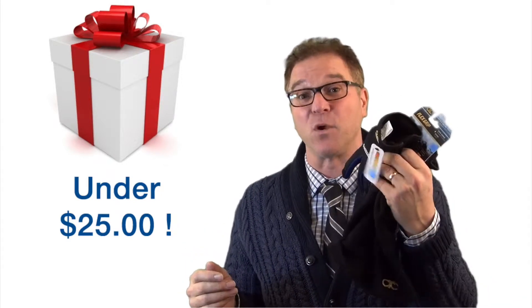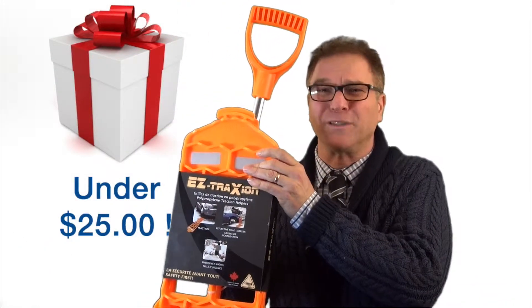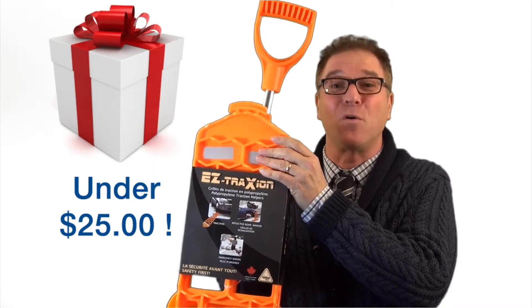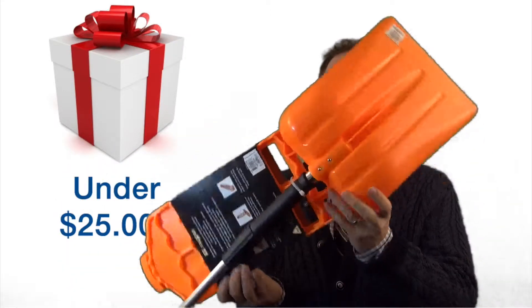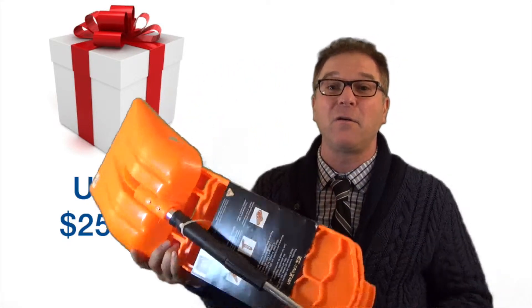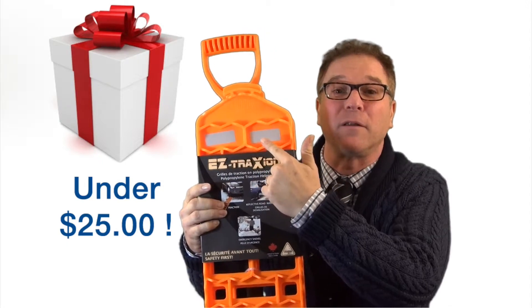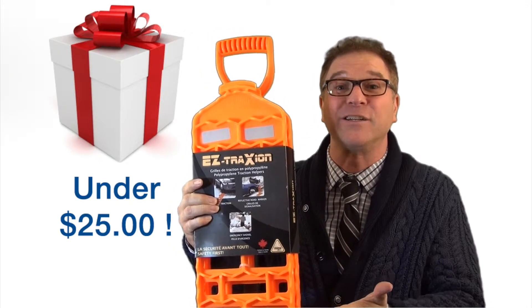These traction mats will take a real big bite of that snow and slush if you're stuck. On the other side, we've got this handy dandy telescopic shovel — this will help you get out of that rut. More importantly, these traction mats also have a reflective strip on them so they can be used as a signal to other people that you're in danger.